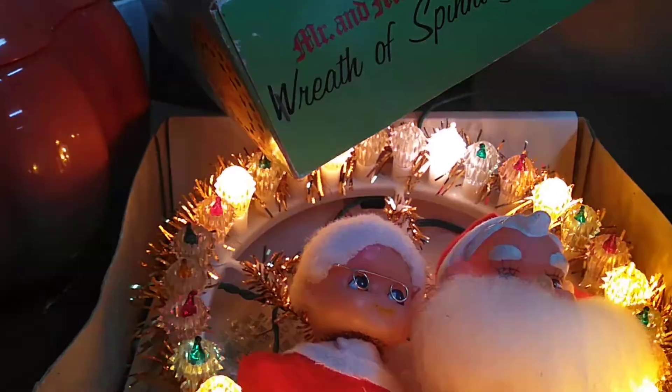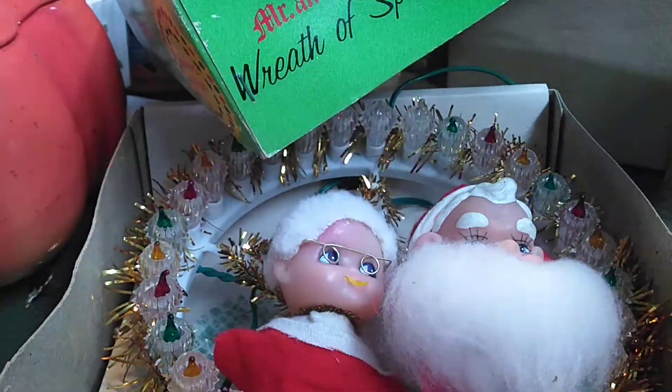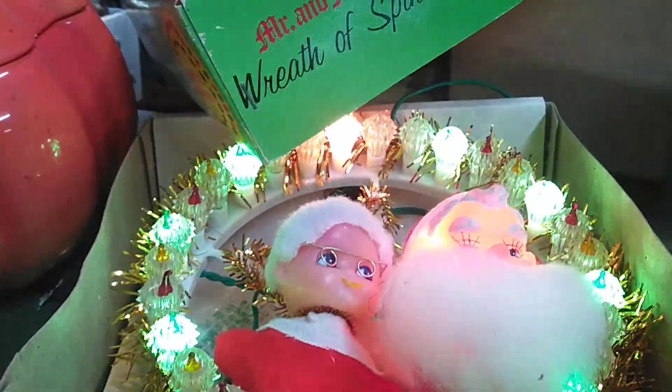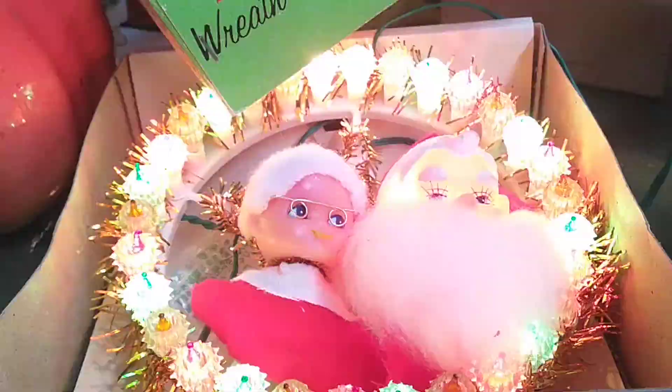I might throw a few other things in there — surprise, surprise. But I do want to show you some stuff that I got recently. Now mind you, it's all piled up — it is piled to the hills. I have not had a chance to go through a lot of it, but I thought maybe I'd share some of it with you.